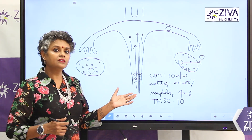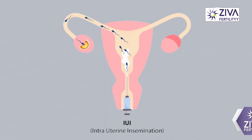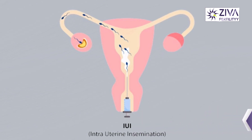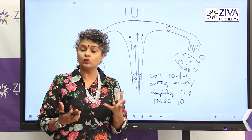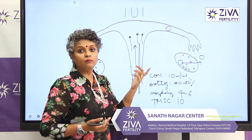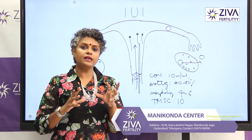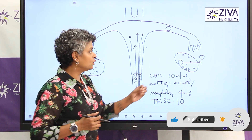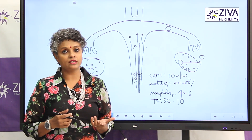So you can understand this is a timed procedure. Once the egg has ovulated, around 36 to 38 hours later, we have to inseminate your partner's sperms into your uterus. After which progesterone medications are given to support the endometrial growth. Once the embryo has formed, it comes into the uterus and implants, for which the endometrium also has to be prepared. So it's like an orchestra — it's not just one instrument. Everything has to work well: your ovaries, your tubes, your uterus has to be good.